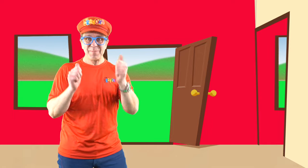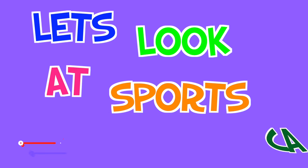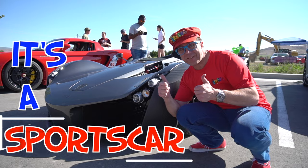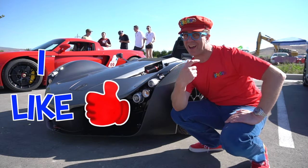Hi everybody, my name's Matthew — it's Matthew Crayon time! Let's look at sports cars. Hey everybody, look, it's a sports car! Do you like sports cars? I like sports cars.